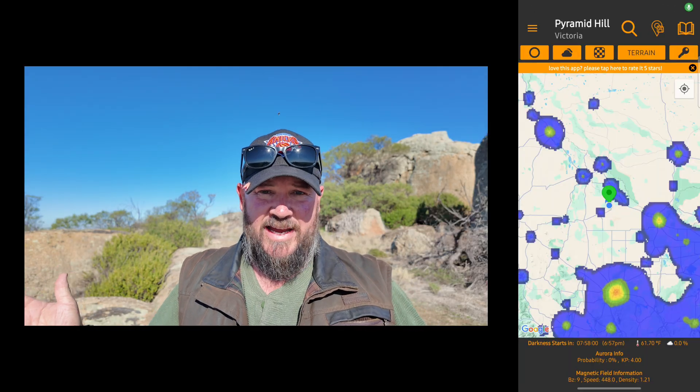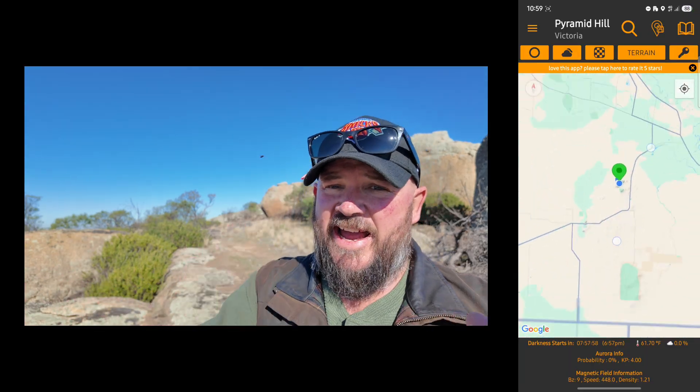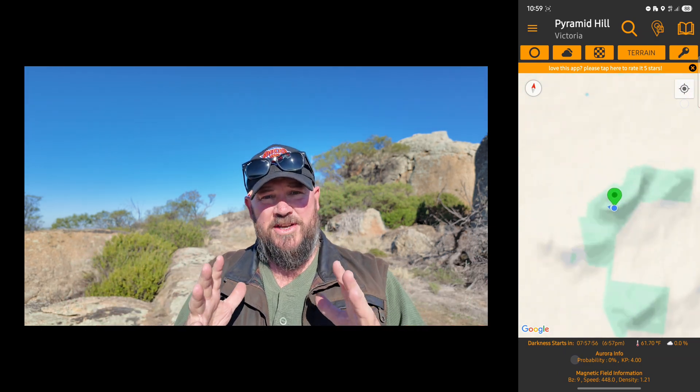The other app I've started using on Android — and there may be something similar for iPhone, I just used to do this stuff before I left home when scouting locations — is a light pollution app. It is as good as a light pollution map website, telling you the Bortle level where you're shooting. You can move all over the map and see how it works, and it's great to have all of that on the one device.